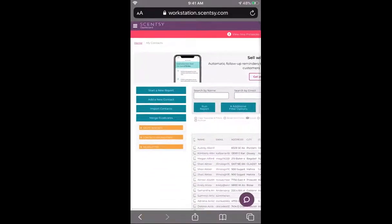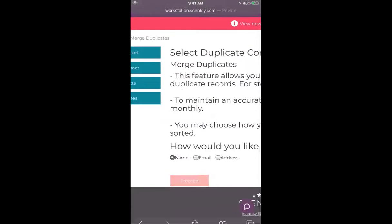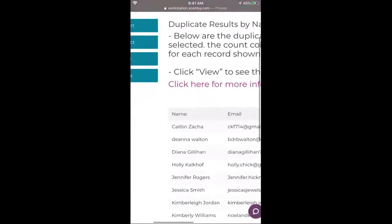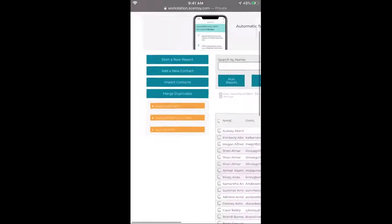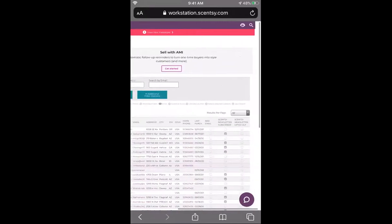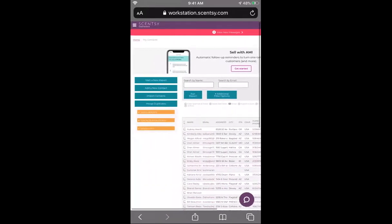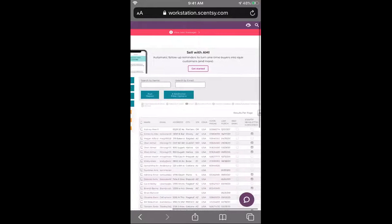In the contacts tab you can add new contacts, or import contacts if you have them in an Excel file. Every time someone orders from your website they may get a duplicate entry, so you would come in here and merge them by duplicates. You can also search by name or email, and archive people if they are no longer a customer or for any reason you want to organize your contacts.